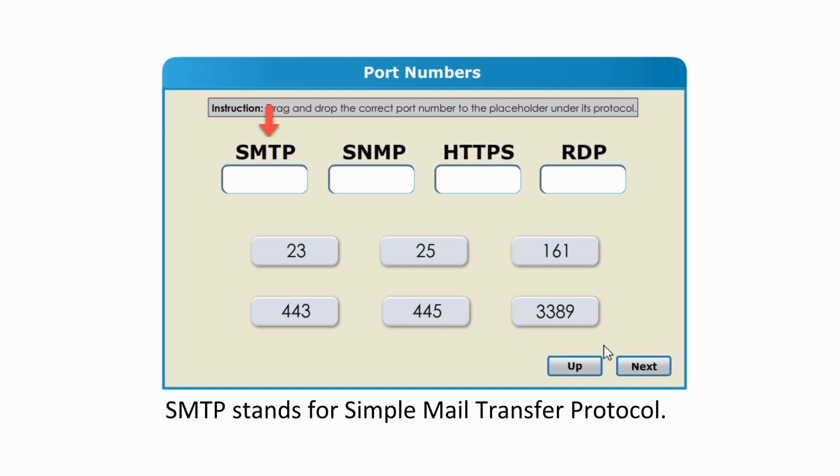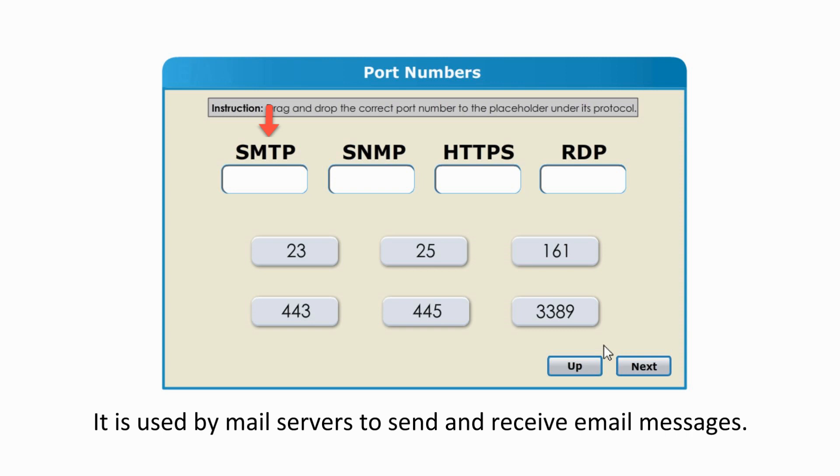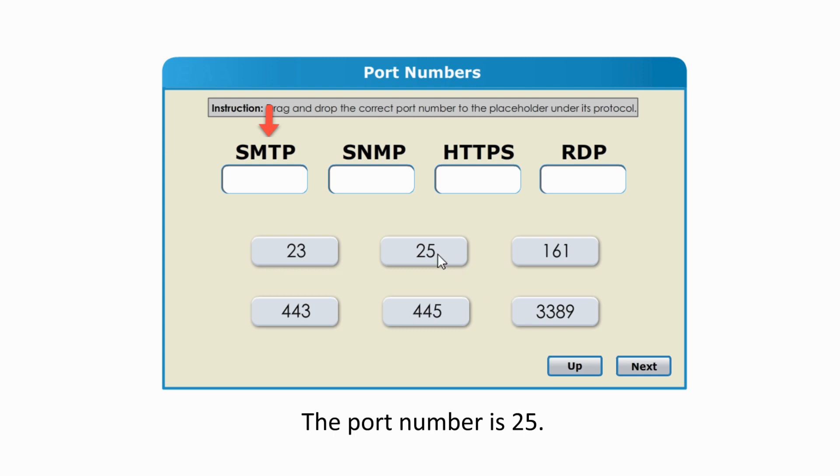SMTP stands for Simple Mail Transfer Protocol. It is used by mail servers to send and receive email messages. The port number is 25.